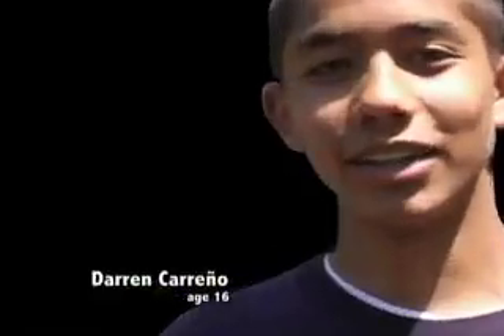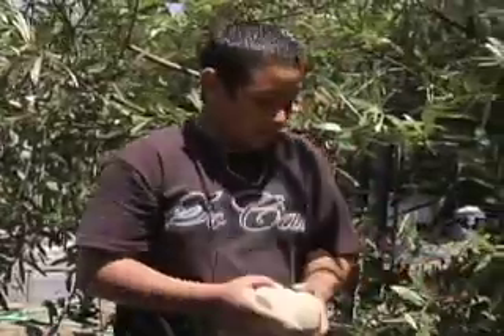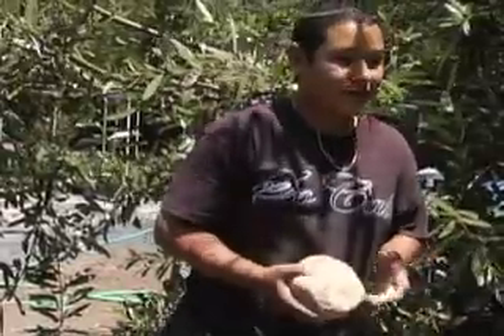My name is Darren and I'm pretty much working with this Creek project. First of all, it's just to get paid, I need the money, and it actually feels good getting back to the community. We're learning something about the environment and how to keep our creeks and oceans clean.